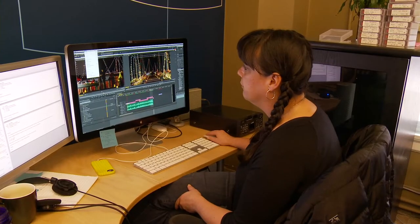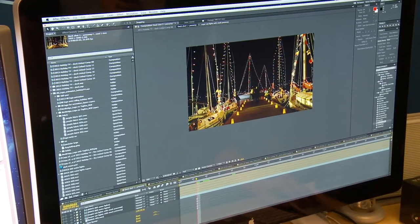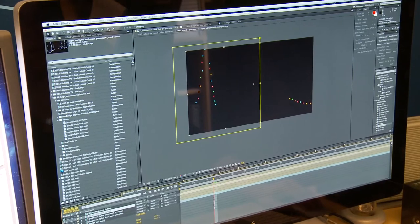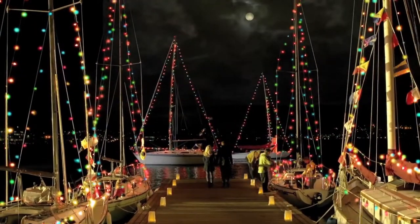We did have a limited number of lights and I wanted the final scene to have a little bit more magical feeling with the Christmas lights, so in several places we duplicated those lights so that we could get this really pretty look.